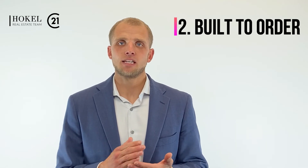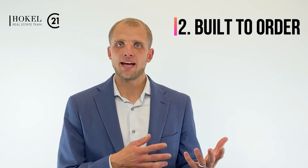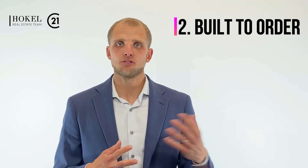A build-to-order home, on the other hand, is usually when a builder takes plans they already have and builds that to fit a specific buyer. So a buyer comes along and says, hey, Mr. or Mrs. Builder, I want to build this plan that you have over here. I just want to build on a different lot, and we want to pick out the selections on the inside — the countertops, the flooring, the paint — and we want to do some customization to the inside of the home and maybe a little bit to the outside. That is going to be a build-to-order home, taking a plan the builder already has and building it for you on a lot of your choice.